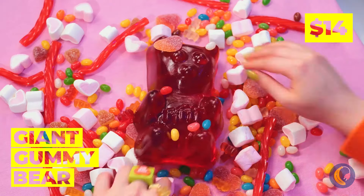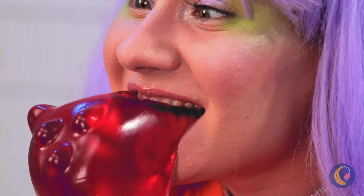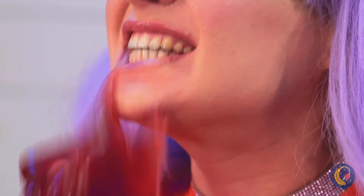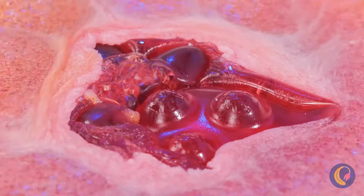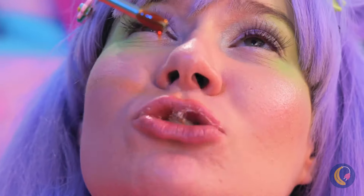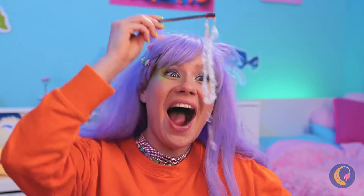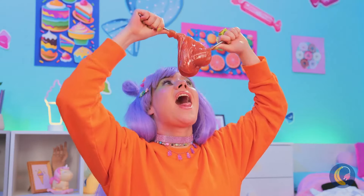Wow, that gummy bear's an Ursa major! Why don't we heat things up? Once it's melted, you can make bubbles that'll last forever. Well, they would if they weren't so delicious. Now let's try the direct approach.